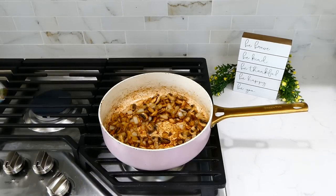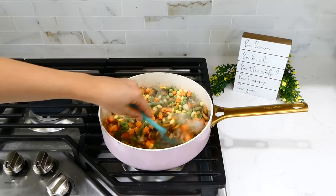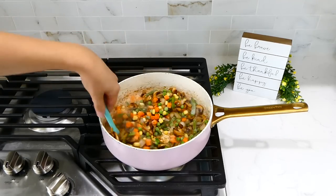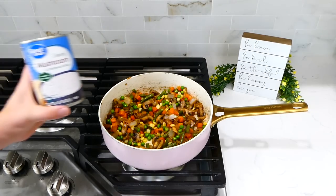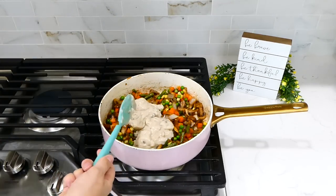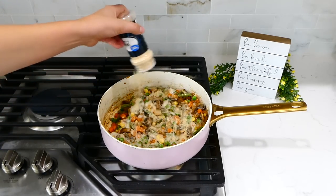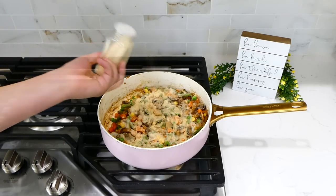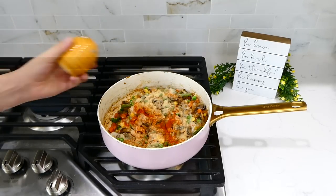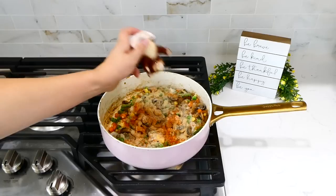I tossed in our 12-ounce bag of frozen mixed vegetables, gave it a stir, and let everything cook together for a couple of minutes until the veggies were no longer frozen. Next I added a 10-ounce can of cream of mushroom soup — you could substitute cream of chicken or cream of celery. Then I added seasonings: a teaspoon each of onion powder, garlic powder, paprika, and salt; half a teaspoon of pepper; and a teaspoon of dried thyme. Gave it a good stir.